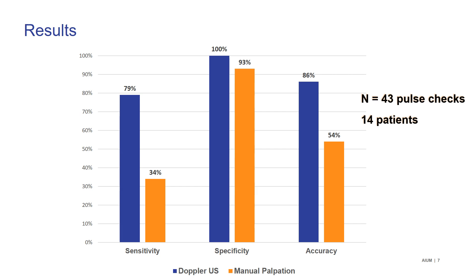This preliminary data is showing us that we are starting our ACLS algorithms incorrectly almost half of the time, and we don't need to. We just need to use ultrasound.